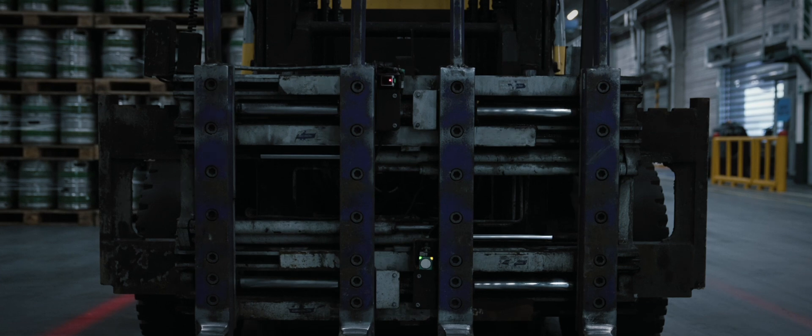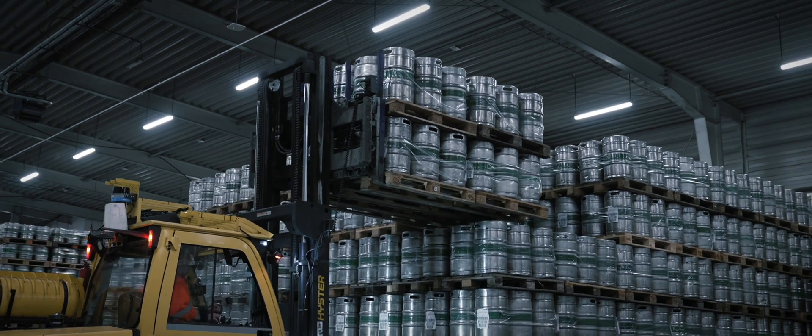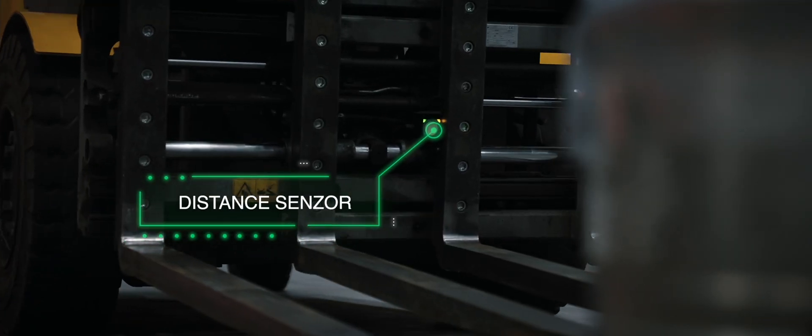Sensors measure the opening of the forks to instantly check how many pallets are loaded. Additional sensors measure the height of lift so we know the exact position of the pallet in height. Distance sensors identify loaded cargo.